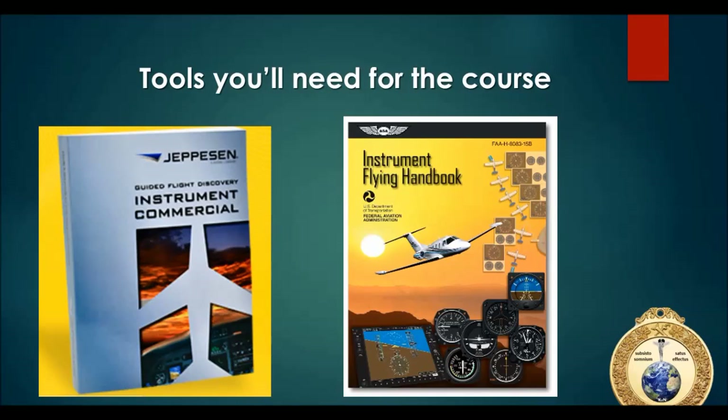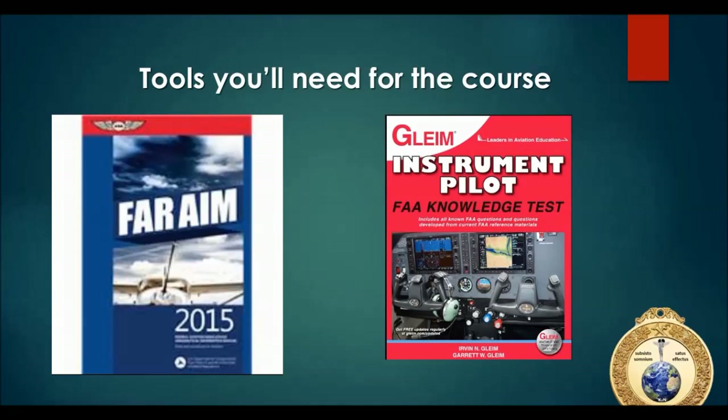We'll be going over things presented in the videos, but you should have a Jeppesen commercial or instrument commercial manual, or at the very least an instrument flying handbook. If you can't find them, just email me and I will help you out.